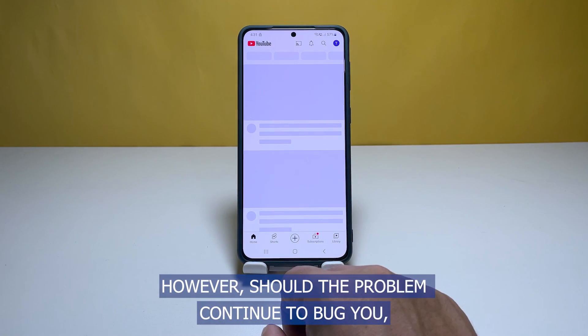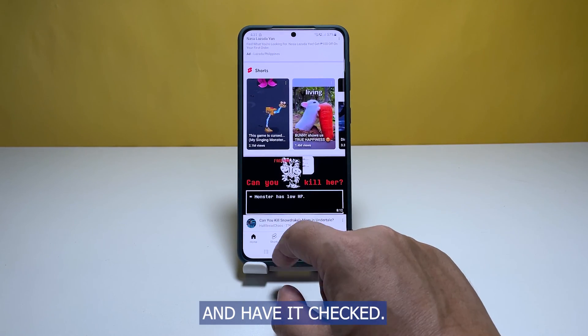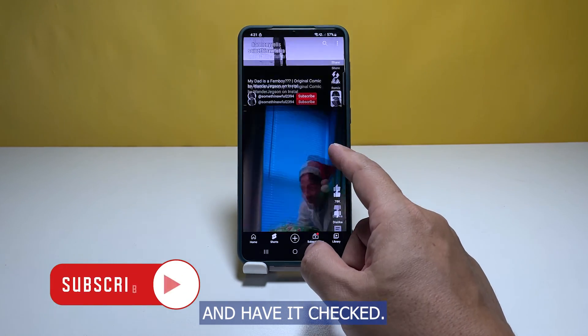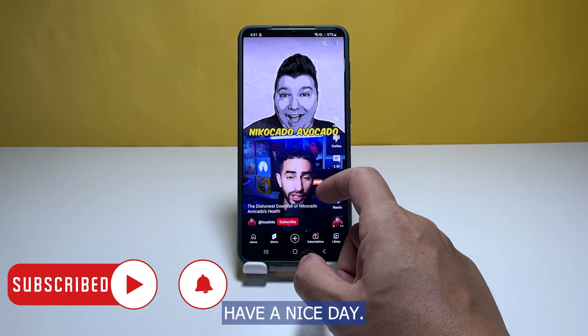However, should the problem continue to bug you, then contact Samsung support or bring your phone back to the store and have it checked. We hope that this troubleshooting guide can help you. Have a nice day.